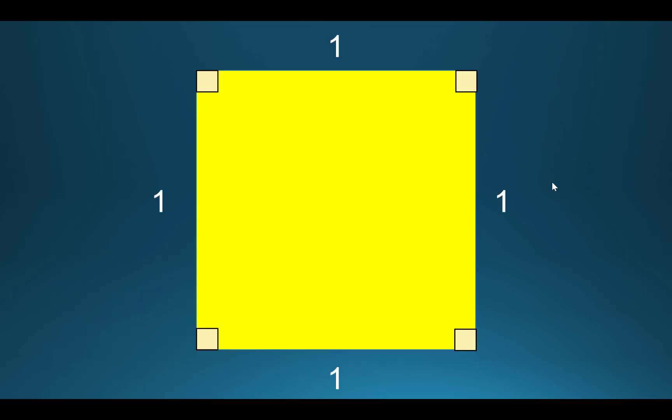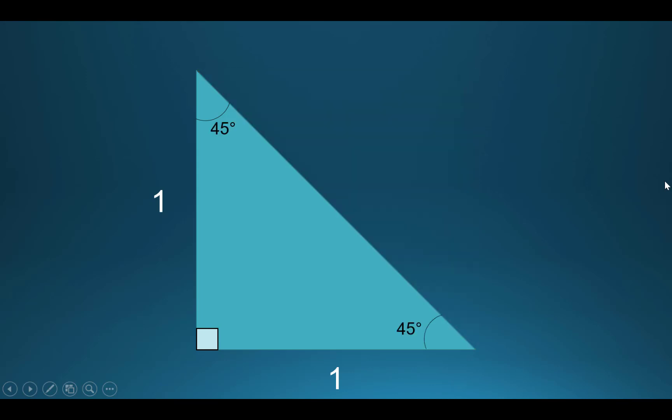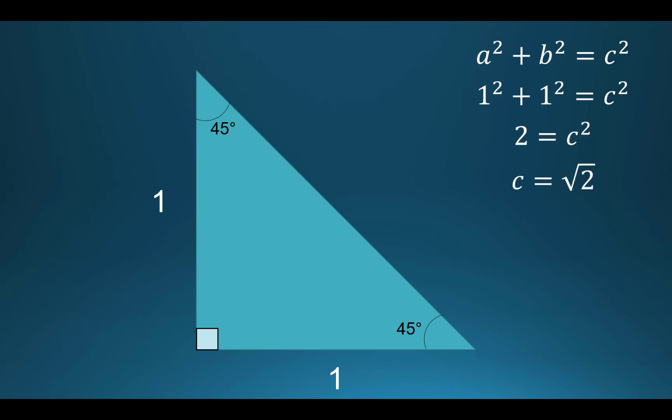Now here's where it gets interesting. If you have a square and cut it in half diagonally, you basically made a triangle with two 45-degree angles. Because we know a squared plus b squared equals c squared, the hypotenuse side is the square root of two. Now, technically this is not a Pythagorean triple, so I don't want you to get confused — but it is still special.